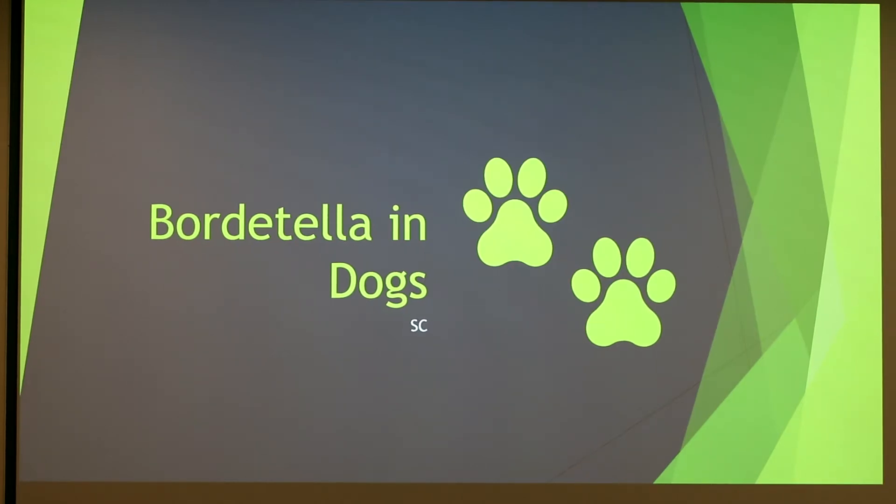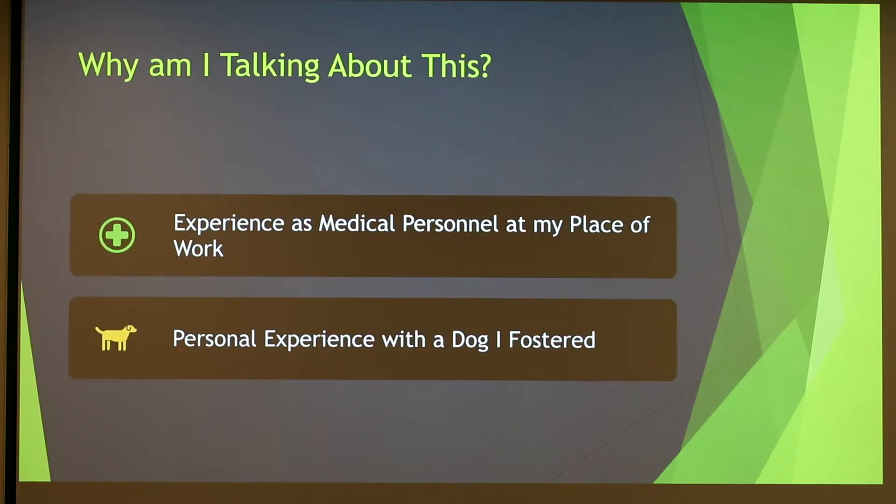Today I'll be talking about Bordetella in dogs, and I also have a personal experience to go along with it. I am medical personnel at a shelter, so we experience kennel cough and Bordetella regularly. I have personal experience with a dog I fostered from the shelter.